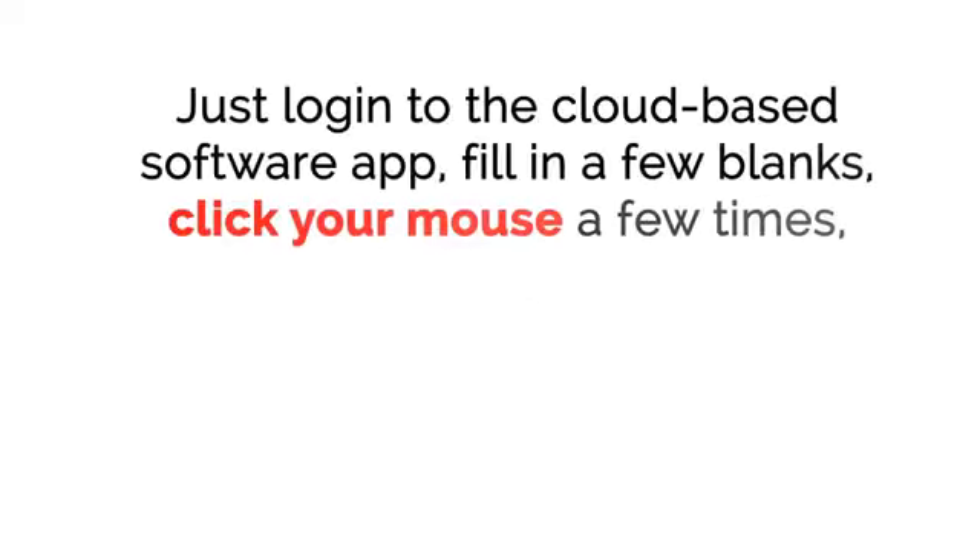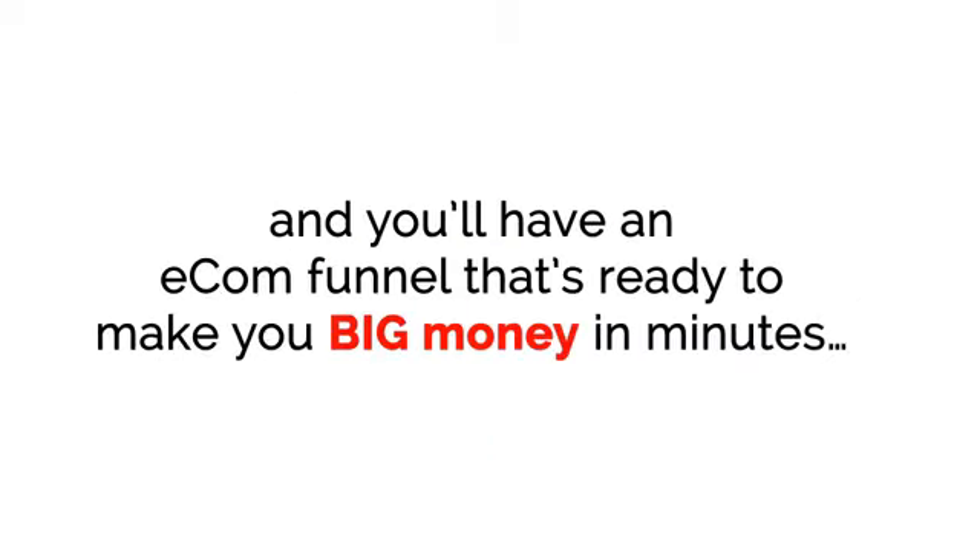No guessing, no split testing, no hiring expensive copywriters and designers. Just log in to the cloud-based software app, fill in a few blanks, click your mouse a few times, and you'll have an e-com funnel that's ready to make you big money in minutes.